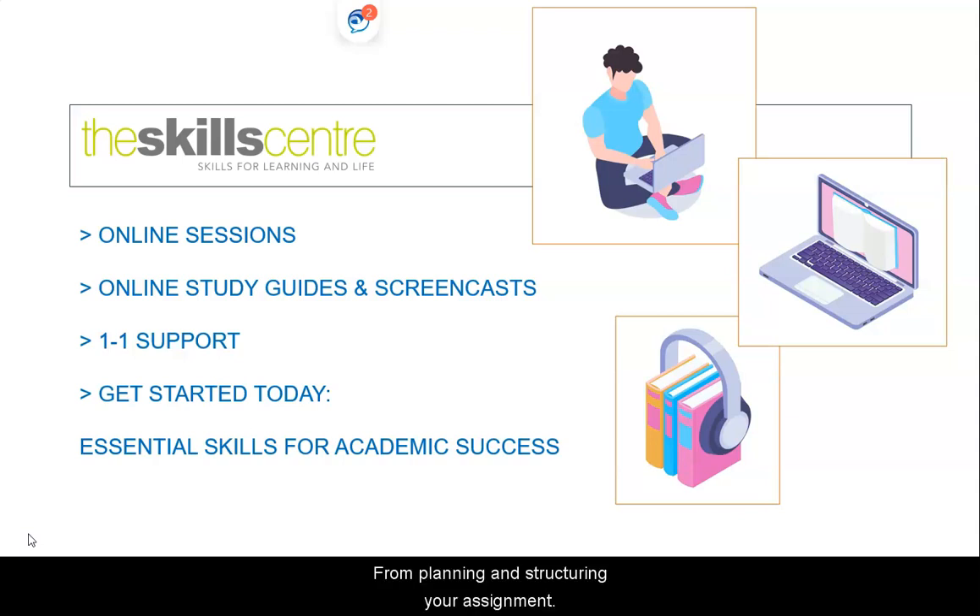From planning and structuring your assignments, to developing effective revision strategies, or learning a new digital skill. You can attend online sessions, use our online study guides alongside the study support readily available at your college. You could start out by taking the Essential Skills for Academic Success course and come up with your own development plan.